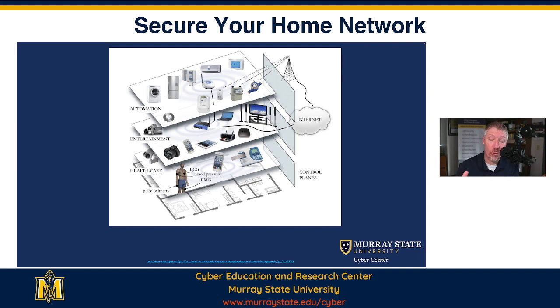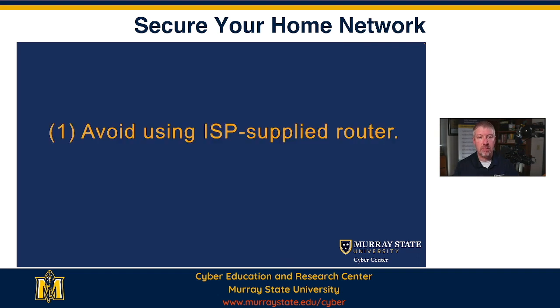Your home office is way more vulnerable to cyber attack than your work office. I'm not saying don't secure your work office. But what I am saying is that we unknowingly have a vulnerability in our home, both for our personal information and for access to our network. So let's talk about some things that you can do.